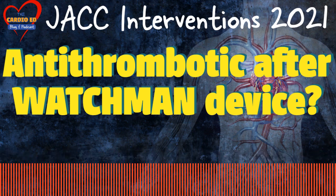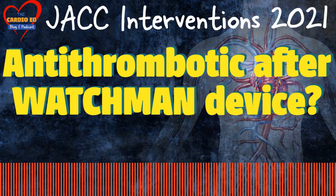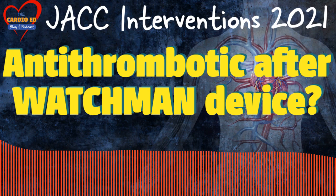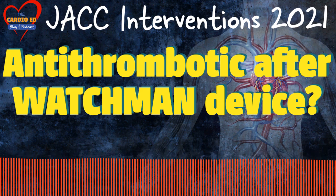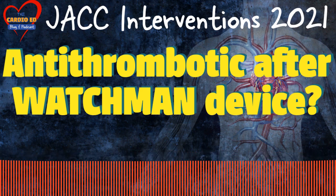The PROTECT-AF trial was done in non-valvular AF patients and compared left atrial appendage occlusion to warfarin. The PREVAIL trial was also conducted in non-valvular AF patients and compared left atrial appendage occlusion to warfarin. PRAGUE-17 is the recent addition, published in 2020, showing that left atrial appendage closure was non-inferior to direct oral anticoagulants.